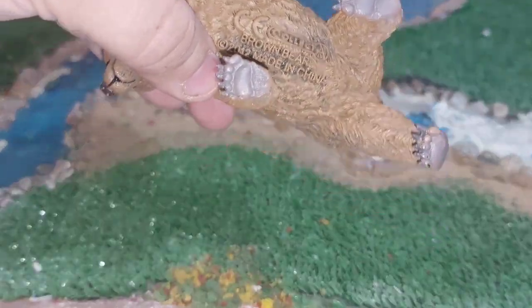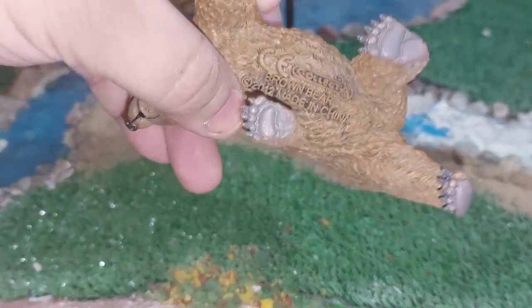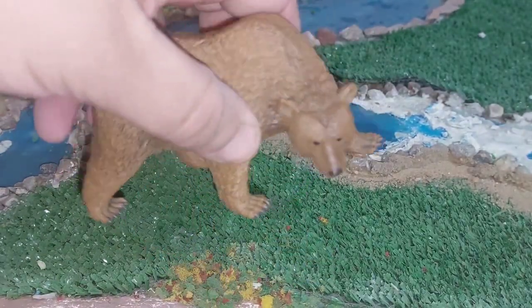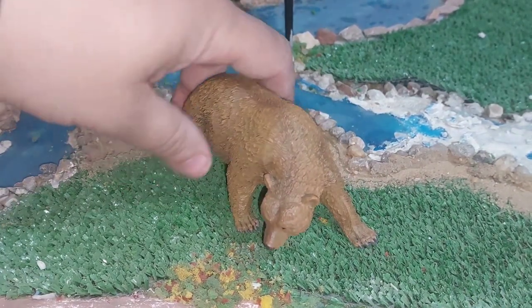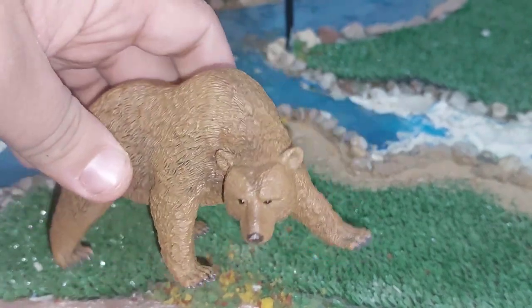The brown bear is a large bear species found across Eurasia and North America. In North America, brown bears are called grizzly bears. It is one of the largest living terrestrial members of the order Carnivora, rivaled in size only by its closest relative, the polar bear, which is much less variable in size and slightly bigger on average.